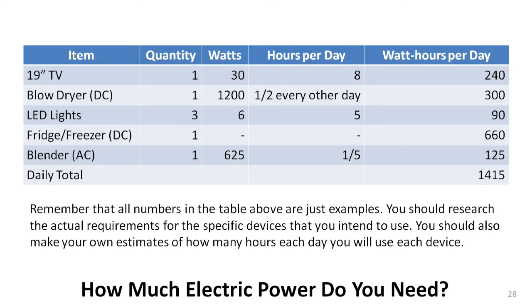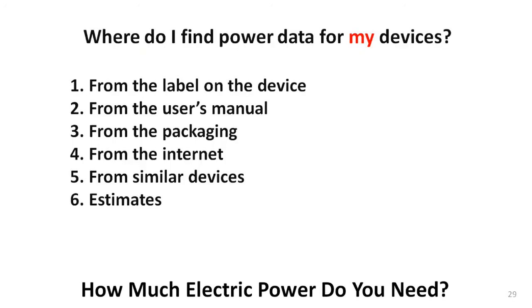Here's a table that summarizes the data for the items we have just discussed. You'll need to create a similar table to calculate your power requirements. Over time, you'll learn about how much power is required by the devices you commonly use, but you can usually find the number for each specific device using one of the sources shown on this list.